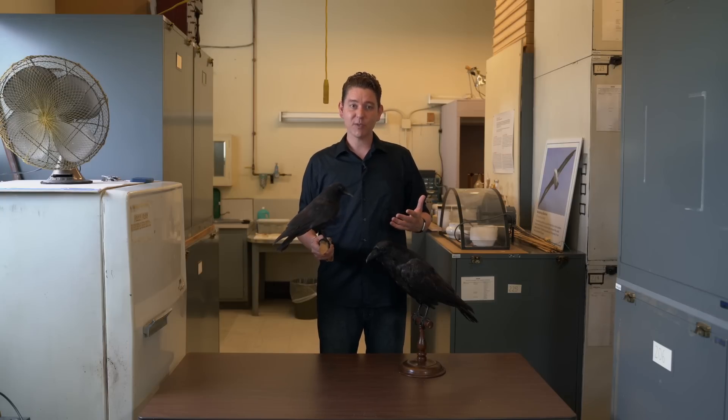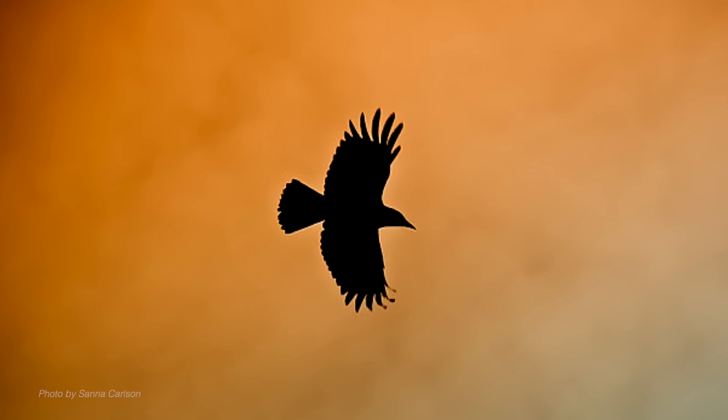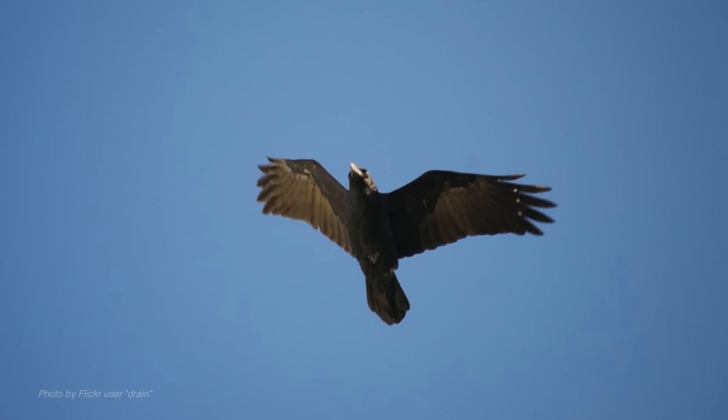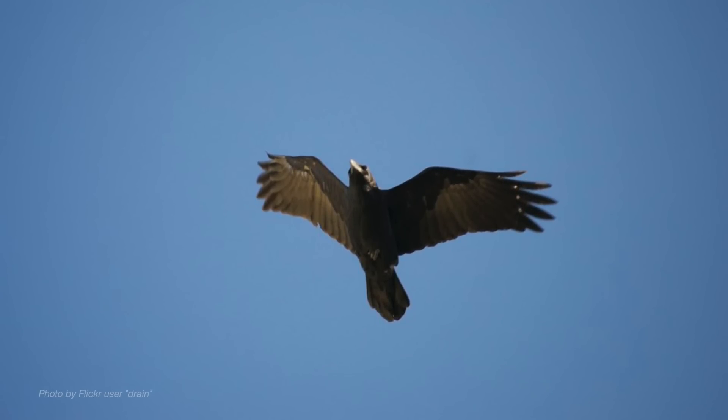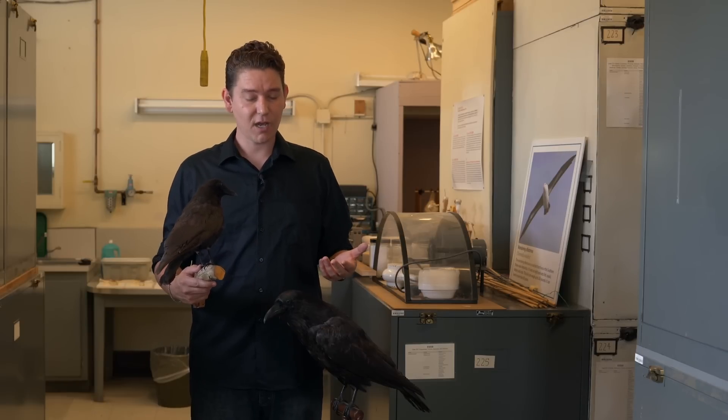Another way to tell the difference is when they're flying overhead. The crow will generally have a tail that looks like a hand fan, where all the feathers are about the same length. The raven, on the other hand, will have kind of a point, and the tail often looks like a diamond or a spade. Those are two ways to tell the difference when they're flying overhead.